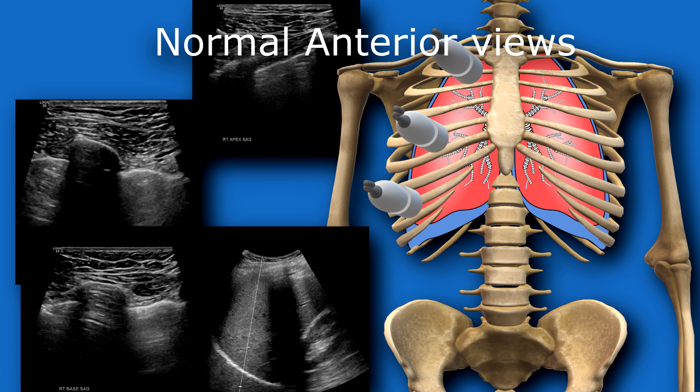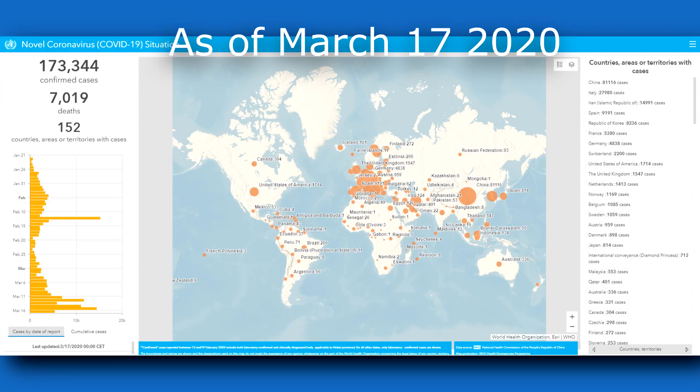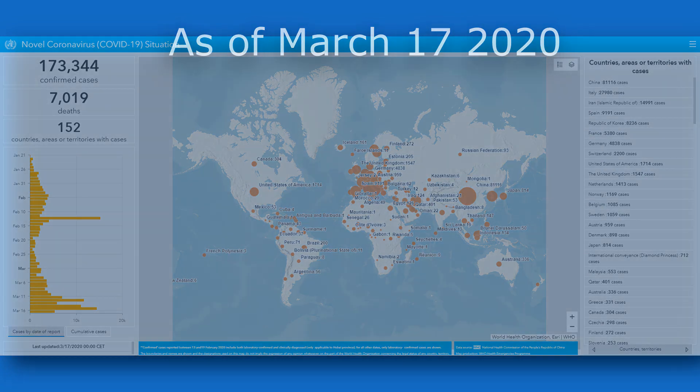I'm going to end the video here and go do the complete video for lung ultrasound. Just try to stay safe — practice social distancing, clean your hands, keep your hands out of your face. Don't touch your eyes, nose, and mouth with your hands unless you've cleaned them. Stay up to date — go to the Centers for Disease Control's website and the World Health Organization's website. I'm also going to include the live tracker that the World Health Organization has, which has all the global infection rates, deaths, and so on. Stay safe and take care.